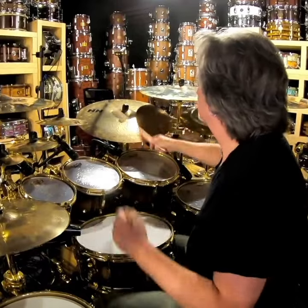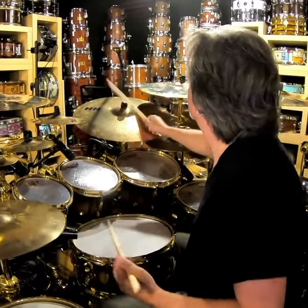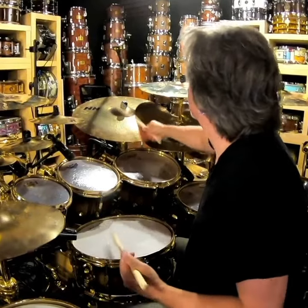Tender to ferocious, jazz to pop, to rock, to country, to metal — this cymbal will handle every single musical session put before you in today's musical world.